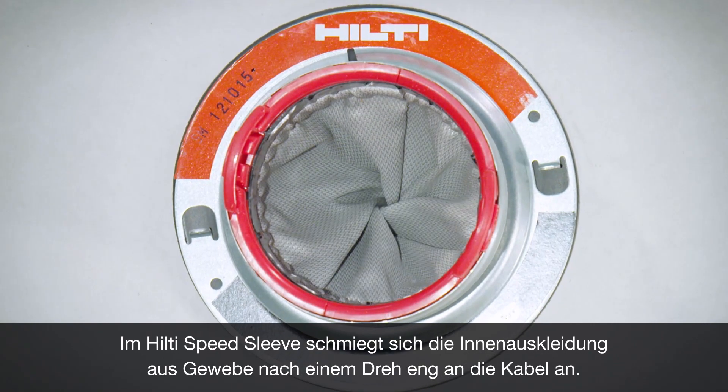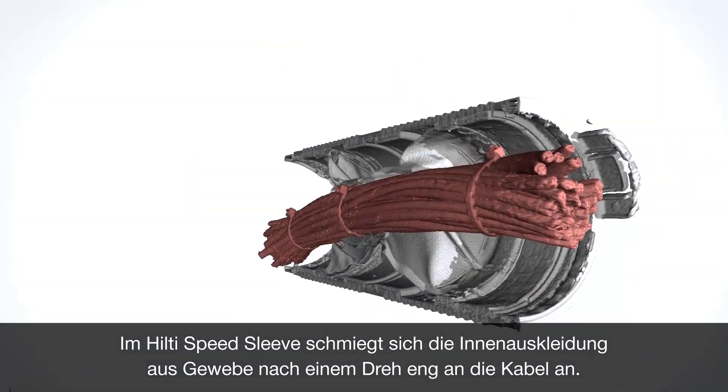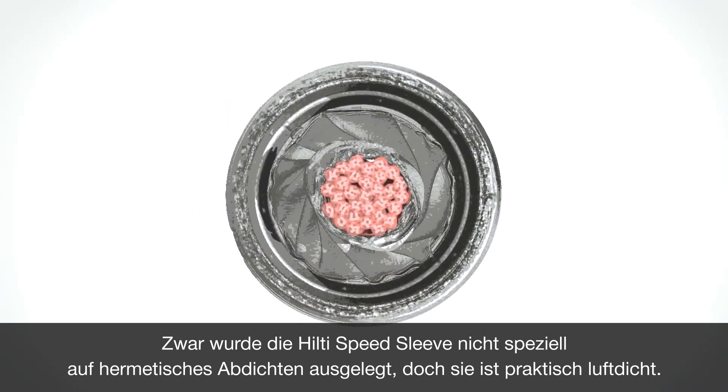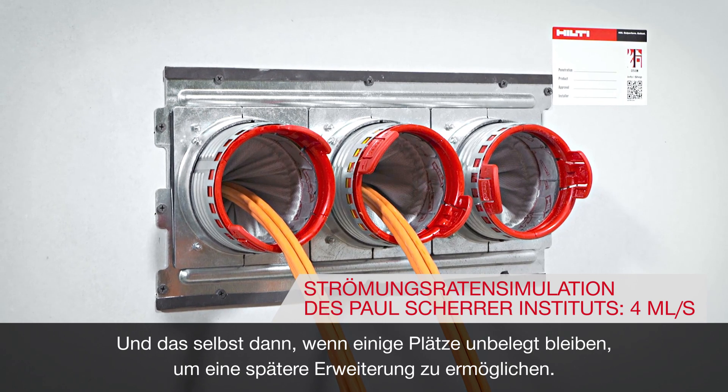Inside the Speed Sleeve, the inner fabric liner twists closed for a custom fit around the cables. Although not designed to hermetically seal openings, the Hilti Speed Sleeve virtually eliminates air leakage, even if you leave several devices empty to allow for future growth capacity.